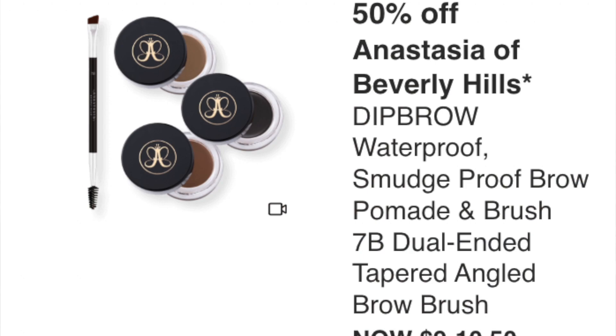Anastasia Beverly Hills Dip Brow Waterproof Smudge-Proof Brow Pomade and brush at $9 to $10.50. I haven't used this in years. I might pick it up in Blonde since I have a Tarte one in Taupe and need a lighter shade. It's a really great product and a great price — might pick this one up.